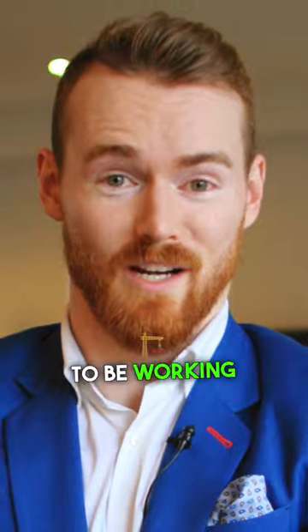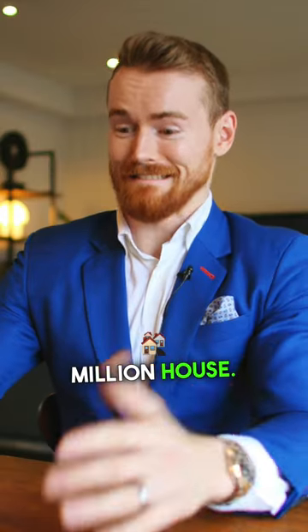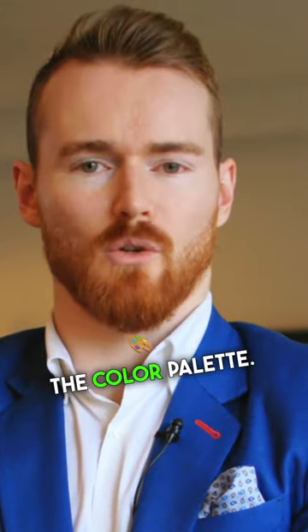Dude's doing okay — YouTube seems to be working out for him. This is a very big, expensive house — it's a $12 million dollar house. Not bad. Imagine what the property taxes are. Right away, huge fan of the color palette.